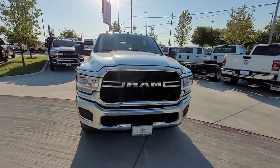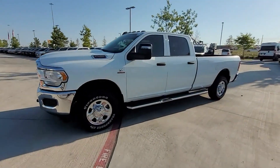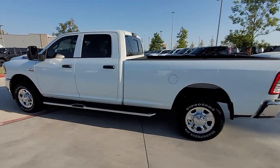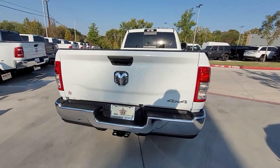2024 Ram 2500. This pickup truck offers two full rows of seating for premium comfort. In addition to its fantastic fit and finish, you'll also get 4-wheel drive, backup camera, and tinted windows.